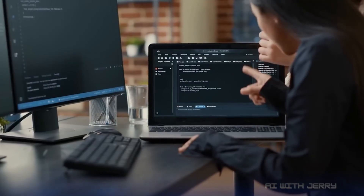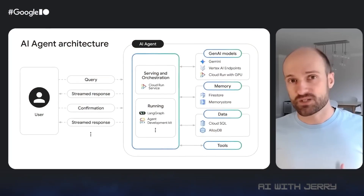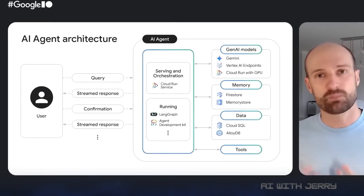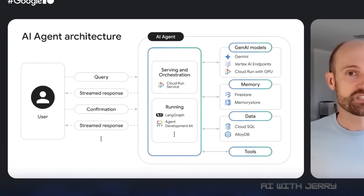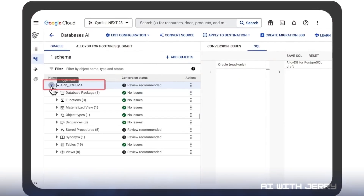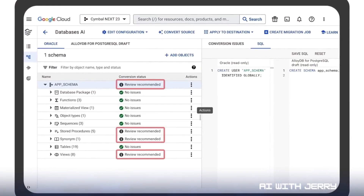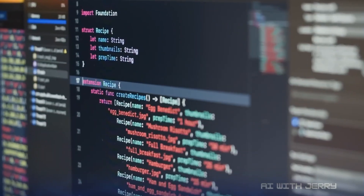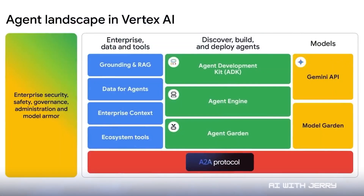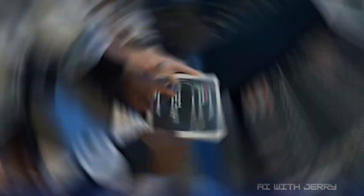Put all of that together, and you start to see the bigger picture. These aren't just isolated tools — they're the first steps toward autonomous developer agents. Instead of just suggesting lines of code, they're managing full workflows, pipelines, databases, repos, and insights. So the question is: what's really happening here? Is Google laying the groundwork for the next phase of AI — structured reasoning, on-device image models, autonomous agents? Or are they just throwing out experiments to see what sticks?